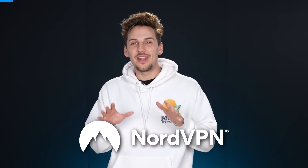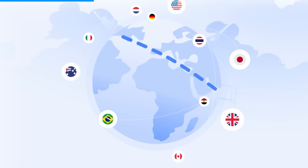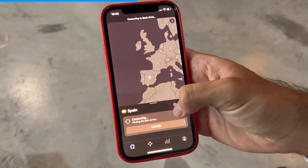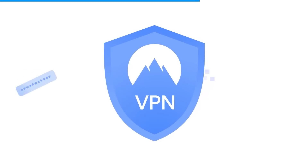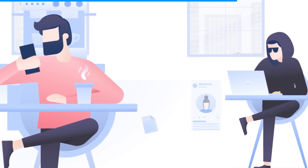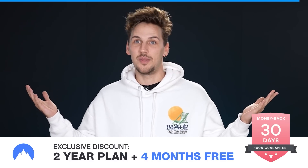Huge thanks to NordVPN for sponsoring today's video. They're giving our channel members an exclusive discount at NordVPN.com slash SupercarBlondie. NordVPN allows you to connect to servers in different countries around the world without having to actually be there physically. I love traveling and by using NordVPN I can check for flights on different servers around the world to find the cheapest flight prices. I just got back from India and spent a lot of time using public Wi-Fi in airports, cafes, and other public hotspots — by using NordVPN I knew I was protected and didn't have to worry about my online payments getting tracked or my information being accessed. Best of all, first four months completely free and a 30-day money-back guarantee.